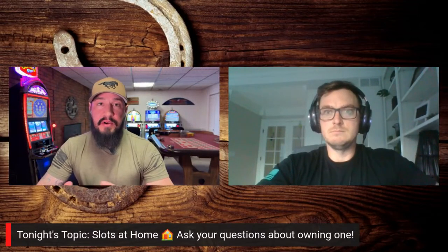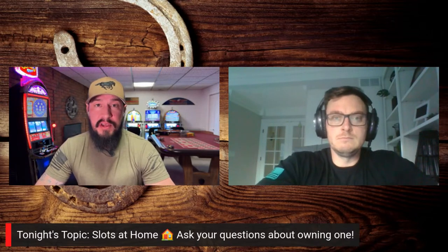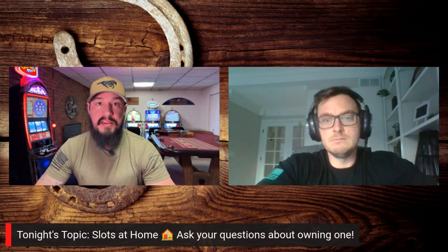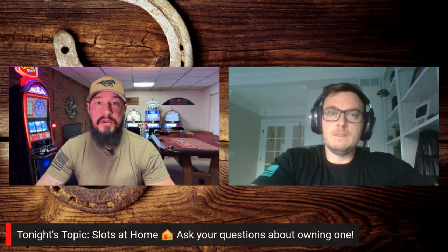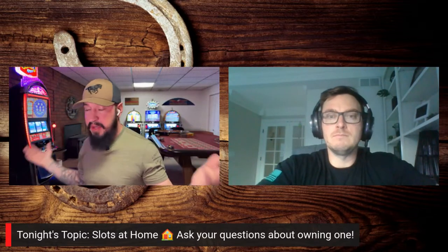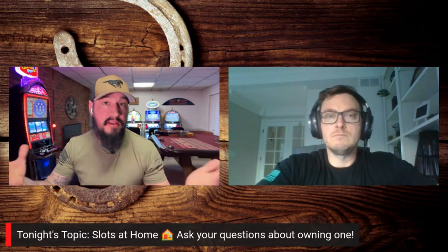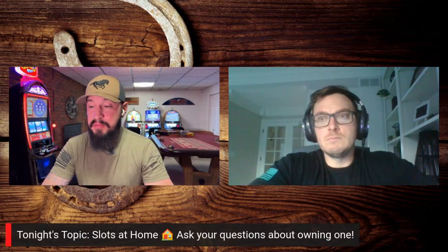Welcome everybody to our special live stream here on the Cowboy Slot channel. Today's episode is all about home slot machine ownership. I have with me Chris Day, who is the owner of Slot Machines Unlimited, the nation's largest and most trusted retailer of home slot machines for personal use. Welcome to the show, appreciate you being here.